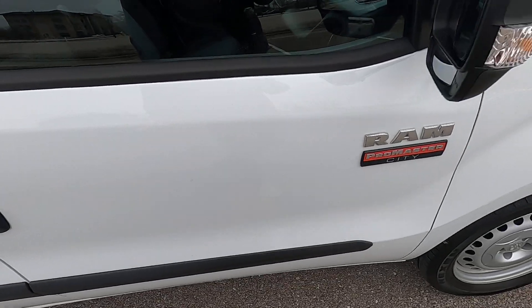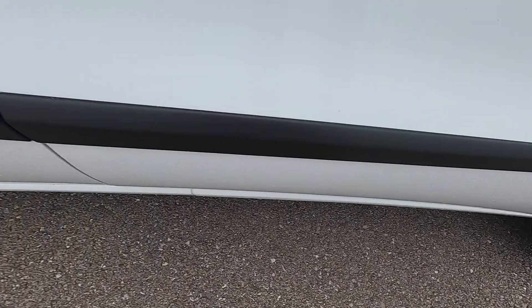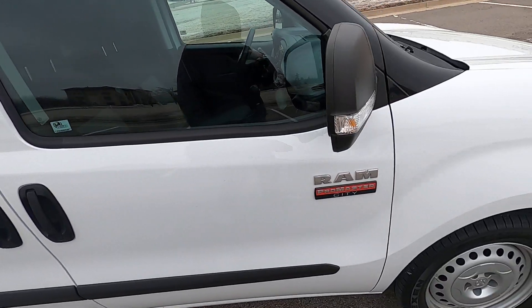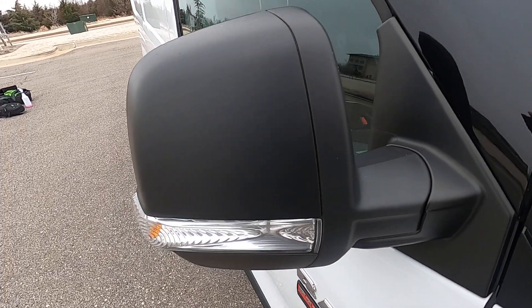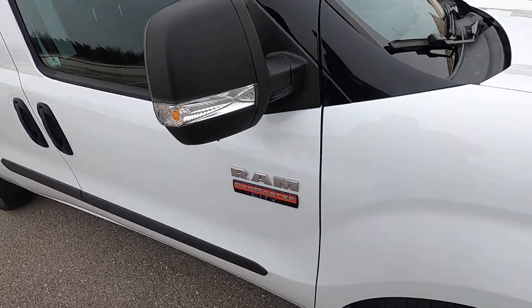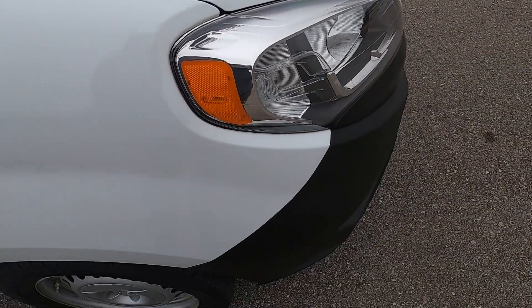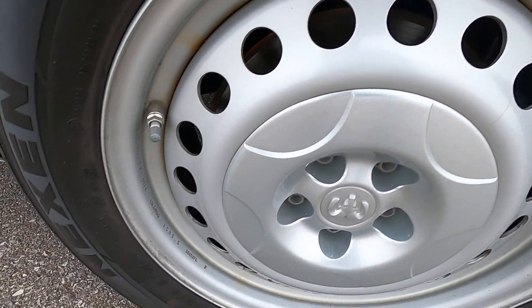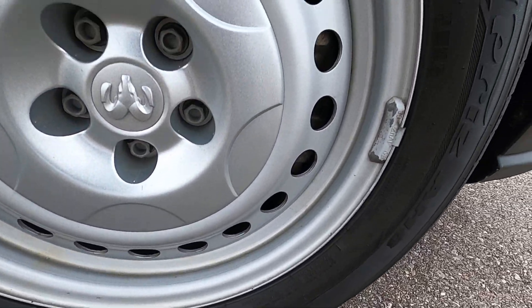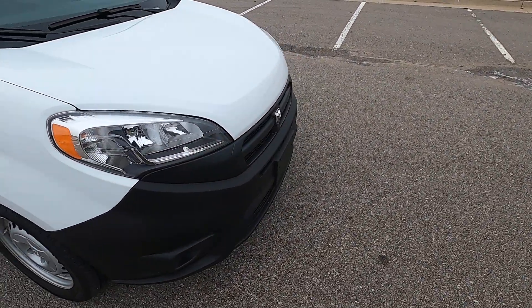The rear passenger door has no defects, and the front passenger door is also in great shape with no issues. The passenger mirror has no marks on it and looks fantastic. The front passenger fender also does not have any issues, and the front passenger wheel has no rash or damage.